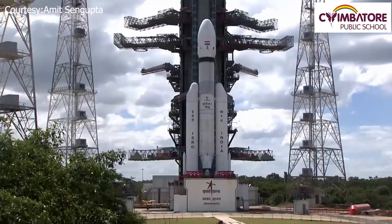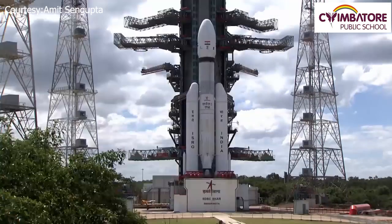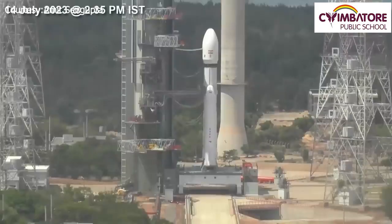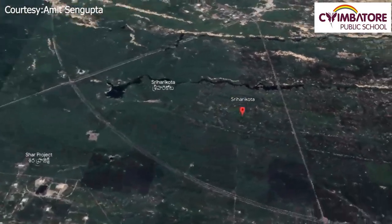Chandrayaan-3 — the number 3 indicates that it is the third lunar exploration mission by the Indian Space Research Organization, ISRO. Chandrayaan-3 is the name of the spacecraft. It was launched on July 14, 2023 at 2:35 PM Indian Standard Time from the Satish Dhawan Space Center in Sriharikota, Andhra Pradesh, India.